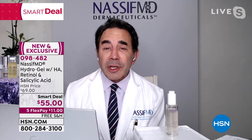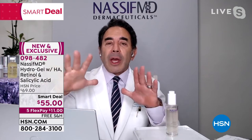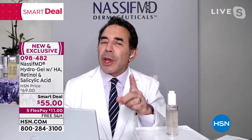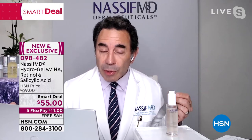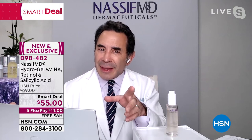Absolutely. HydraGel is going to go on first because we're talking about exfoliation and hydration, and bringing out your natural radiance. If you want to seal in intense hydration and add the layer of moisturization, then we have the HydraScreen as the second layer that's sealing the hydration.